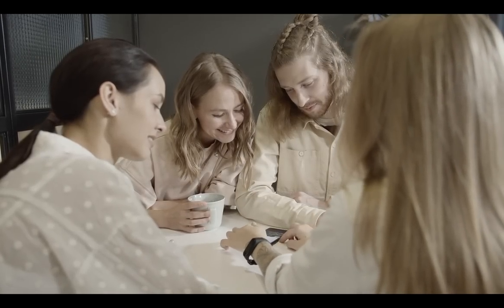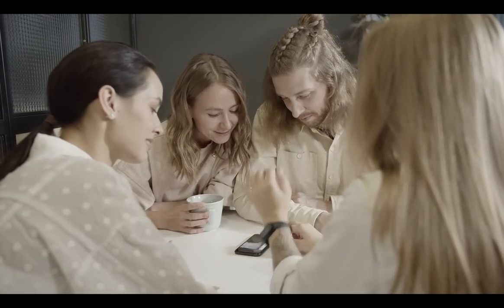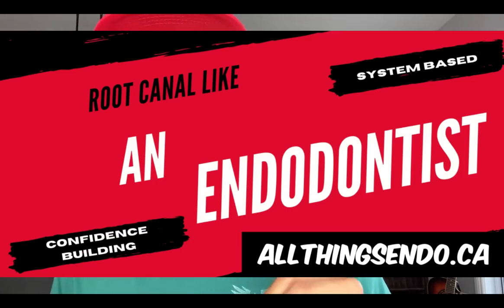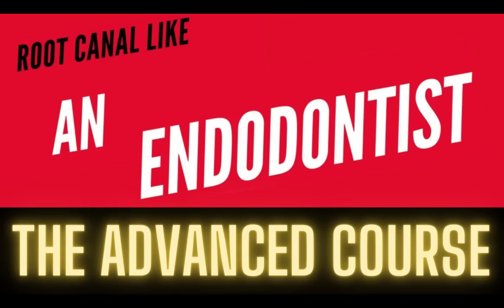I want to thank you for your support over the years and ask that if you like this material, please share with your colleagues. I know what it's like to be at the beginning of my career and trying to figure out dentistry — that's why I'm still here years later making these videos. If you want to learn more about a practical way to do endo that's affordable, check us out at allthingsendo.ca. I have an advanced course coming — let's jump into it.